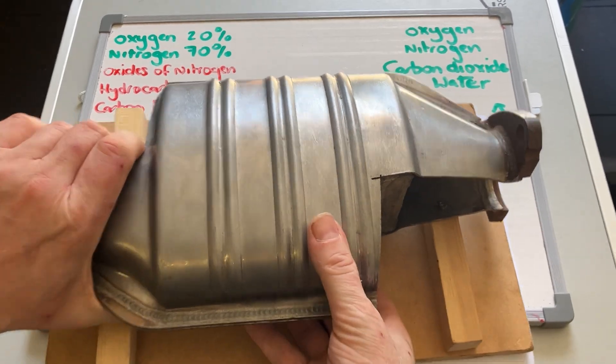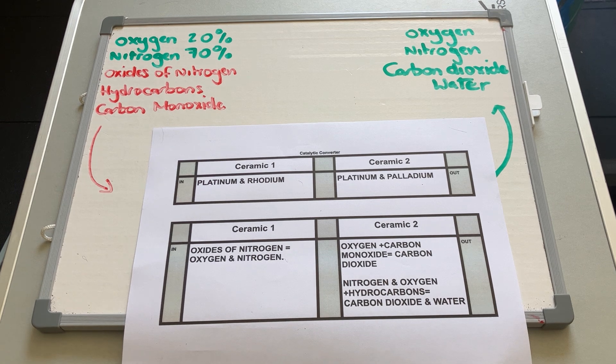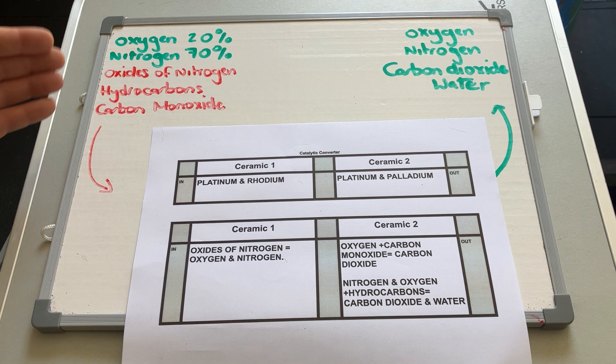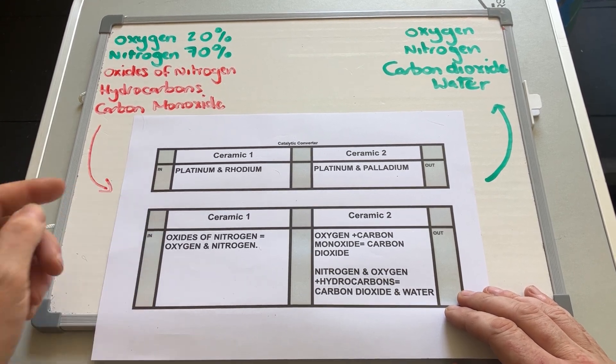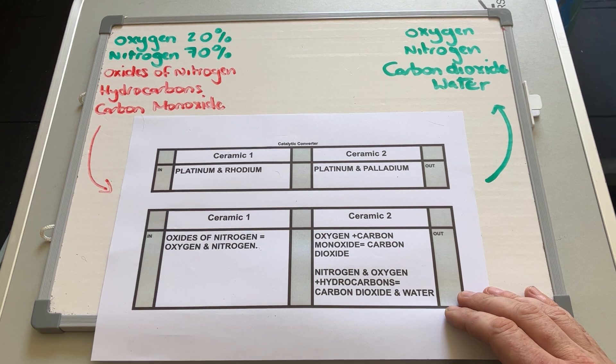What goes in and out of a catalytic converter? We've got oxygen and nitrogen from the atmosphere coming in with the air intake — that's 90% of what we're breathing right now. The bad things that come out after the combustion process are oxides of nitrogen, hydrocarbons, and carbon monoxide. Those are the ones we want to reduce for our own health.